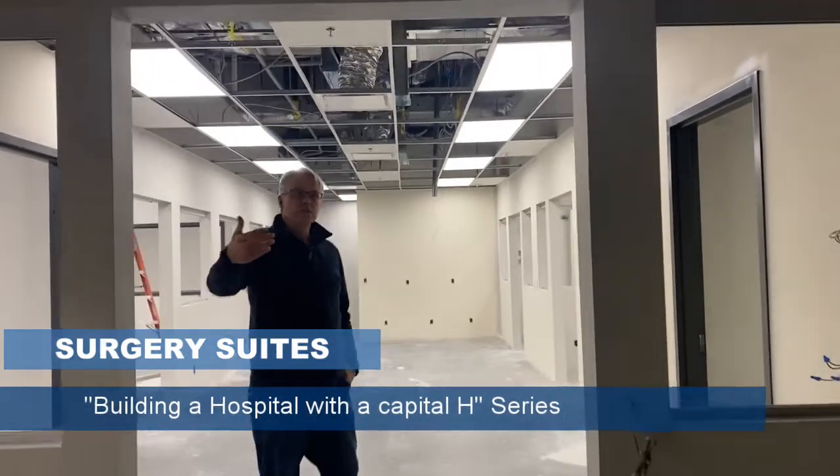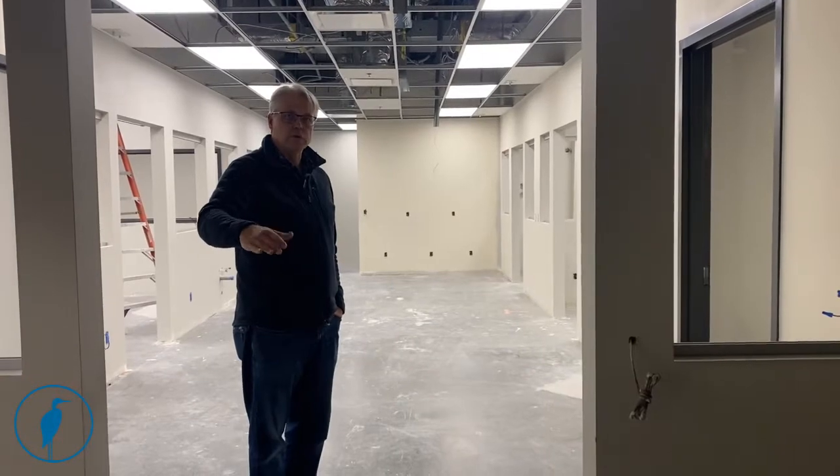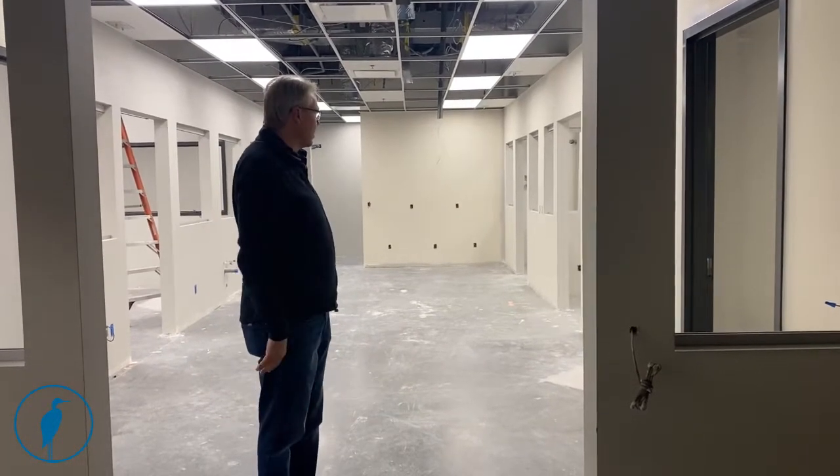This is the entrance of the sterile hallway. Everything on this side is going to be cleaned and prepped for surgery on its way into the operating rooms.